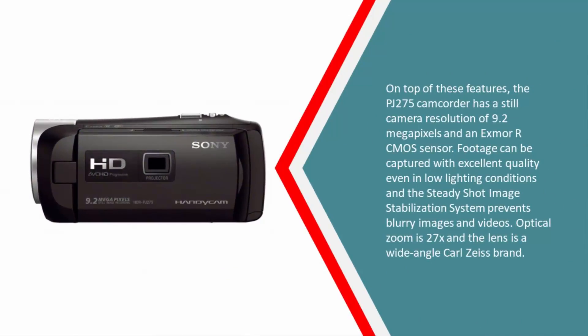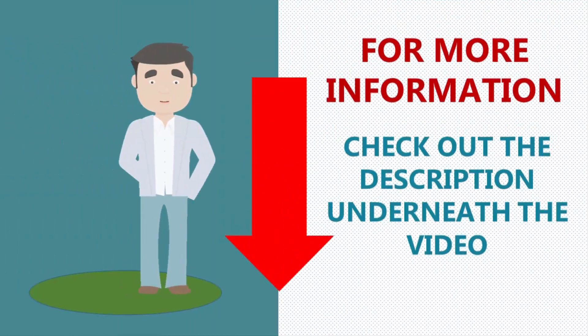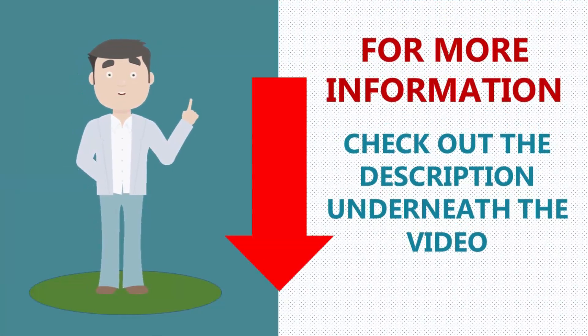The PJ275 camcorder has a still camera resolution of 9.2 megapixels and an Exmor R CMOS sensor. Footage can be captured with excellent quality even in low lighting conditions, and the SteadyShot image stabilization system prevents blurry images and videos. Optical zoom is 27x and the lens is a wide-angle Carl Zeiss brand. For more information, check out the description underneath the video.